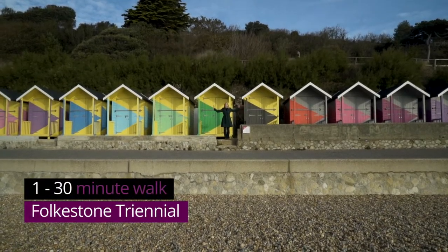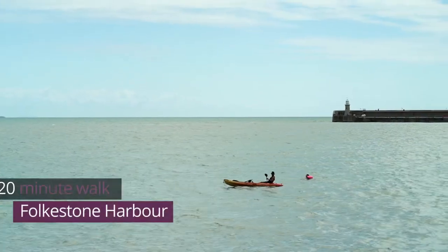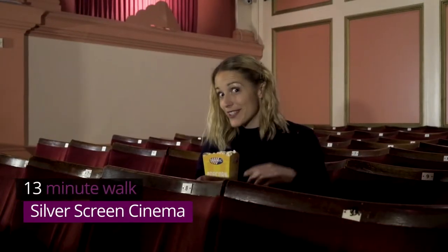So aside from eating, what do we do for fun around here? Well, the Folkestone Triennial — one of Europe's largest exhibitions of outdoor art — is a great place to start. Then there's water sports for the sea adventurers, the Quarter House for your culture fix, the fishing museum for historians, and the silver screen for cinephiles.